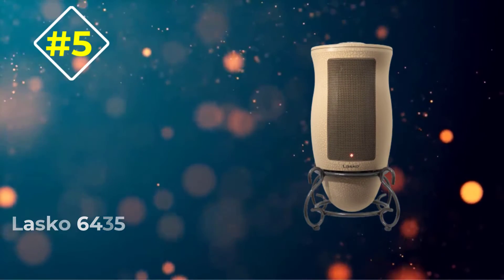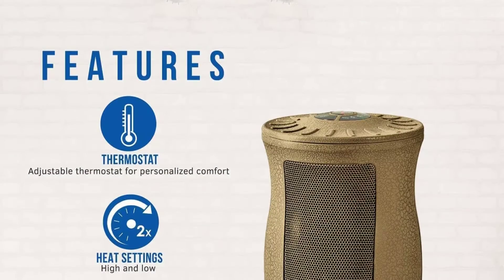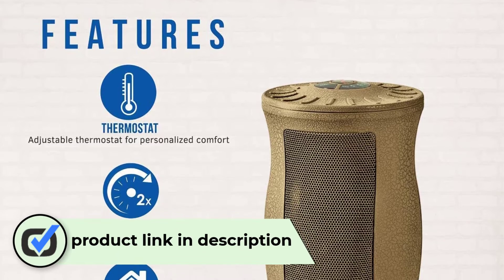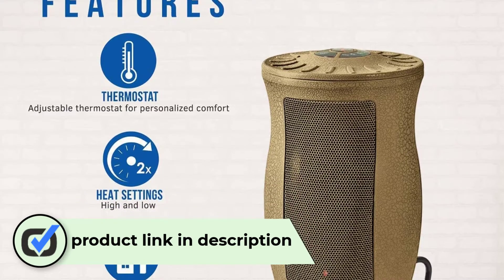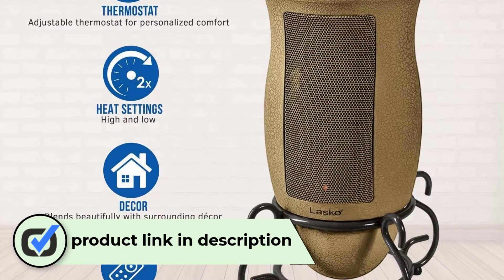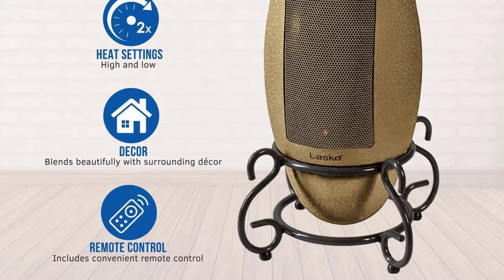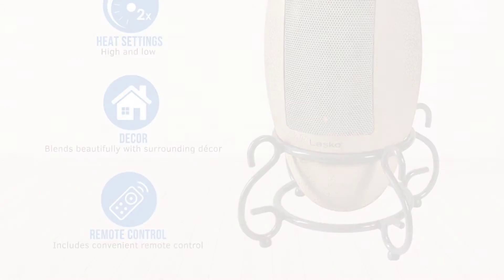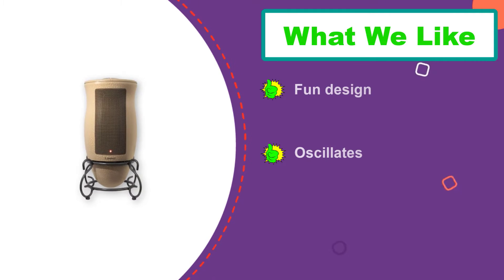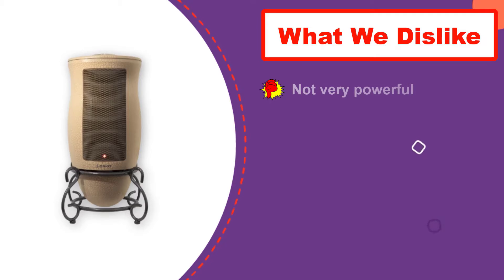Number five: Lasko 6435. The Lasko 6435 was the most unique-looking space heater we tested. It's one of only two models we tested that could sit on a windowsill or a desk and not look out of place. Make sure it's placed close, as the 6435 was better as a spot heater than anything else. This model also oscillates, meaning it has a motor that waves back and forth so it can warm up everyone sitting on your couch.